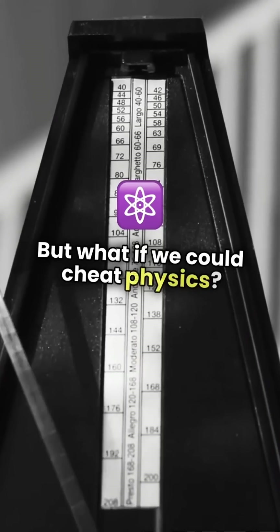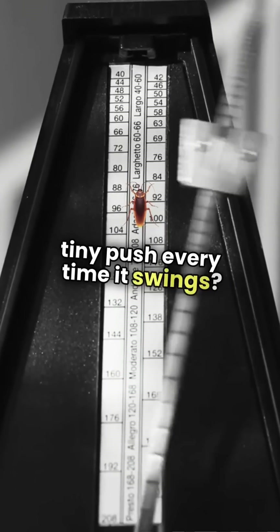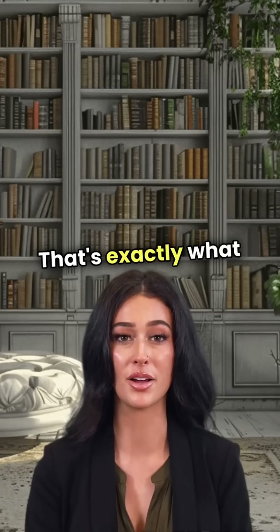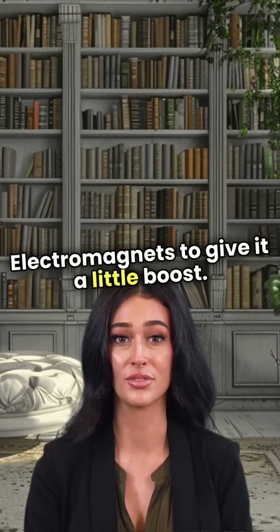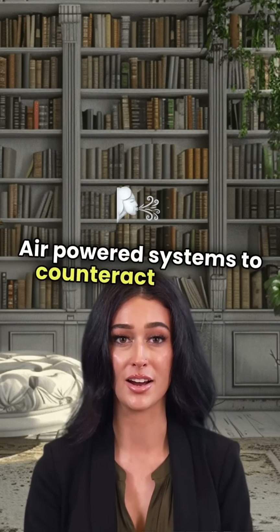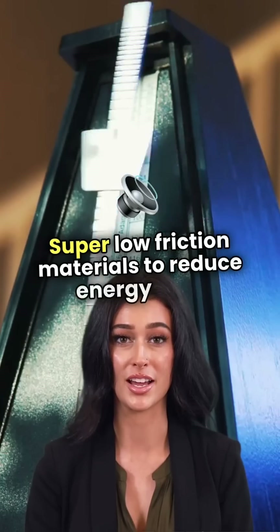But what if we could cheat physics? What if we give our pendulum a tiny push every time it swings? That's exactly what museum exhibits and some science experiments do. They use electromagnets to give it a little boost, air-powered systems to counteract friction, and super low-friction materials to reduce energy loss.